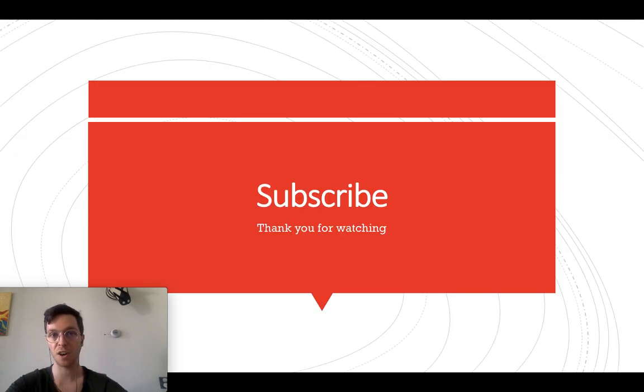This was my short overview on the use of Morphine. If you need more in-depth information, check out my in-depth video in the description. Feel free to subscribe for more upcoming videos, and thank you for watching. See you soon.